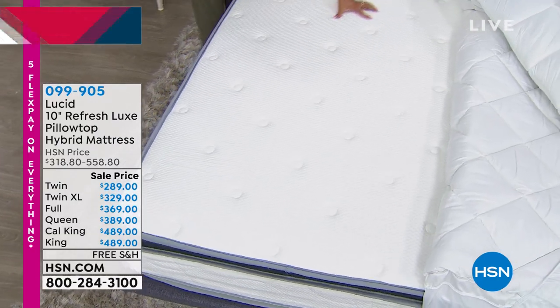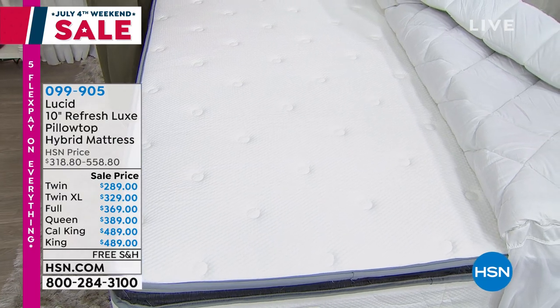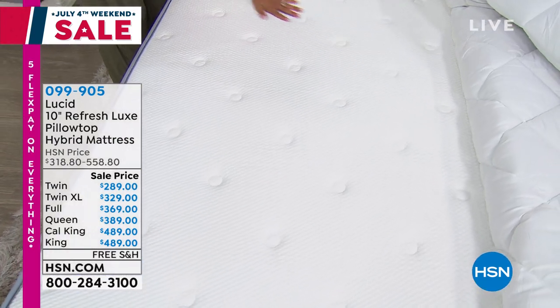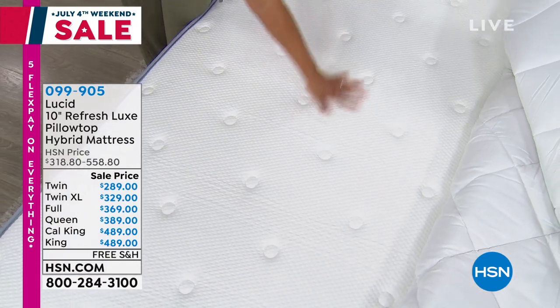I love the knit cover. We'll talk about the memory foam that's in here. It's a hybrid, so you get springs and memory foam — the best of both worlds. Whether you're a back sleeper, a side sleeper, or a tummy sleeper, this is going to be the mattress for you.